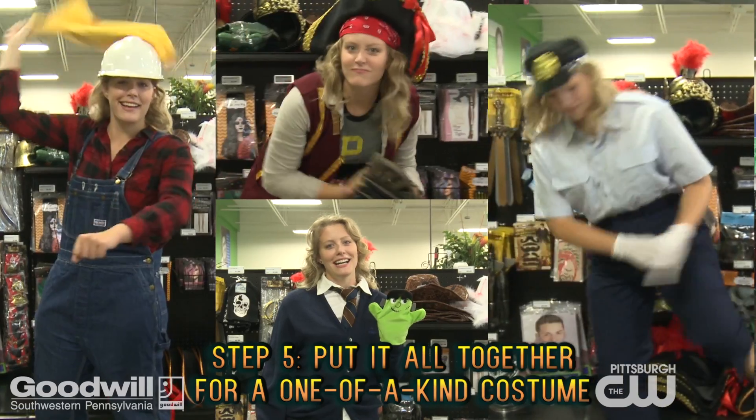Step five, put it all together and you're set for Halloween. With 33 stores in the area to choose from, Goodwill is your Halloween headquarters.